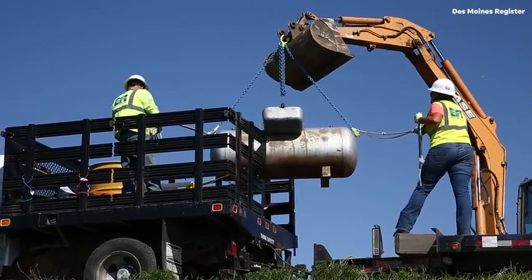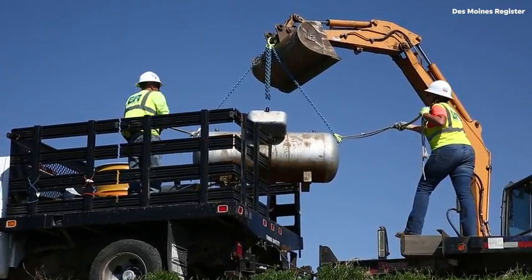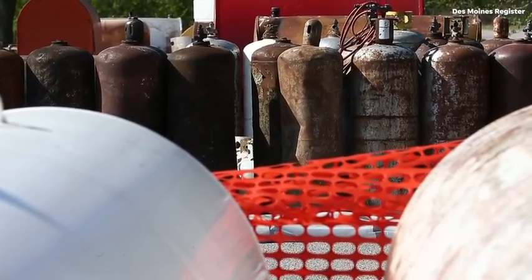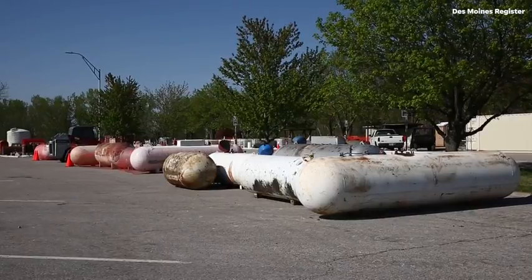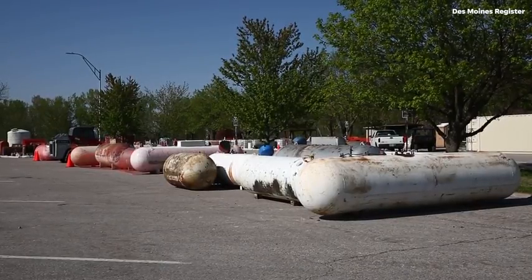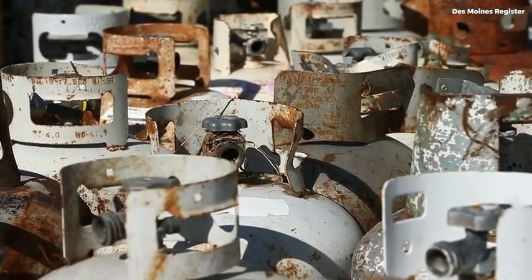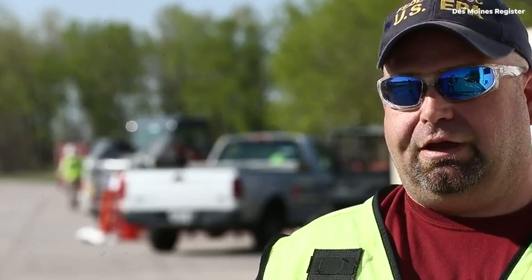We're bringing everything back to the container waste pad set up at the staging area on I-29 northbound at exit 38. The chemicals and what's in the containers that have floated up and caught on the levees are concentrated in their containers, so removing that removes it from the environment and keeps it from releasing further into the environment.